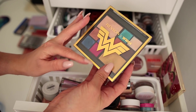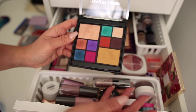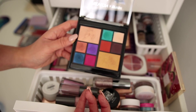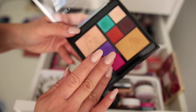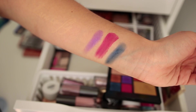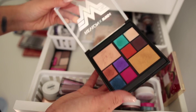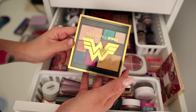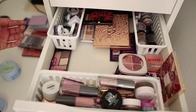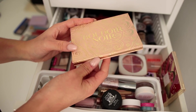This is the Revlon and Wonder Woman collaboration palette. The whole collection flew off the shelves — it was released before the movie because the movie got delayed. I really enjoyed what they did with it — almost like two quads plus two highlighter shades, and the pigmentation was not bad at all. But I haven't used this probably since it came out. Even though it's special and I love the packaging, I have to be okay with letting limited edition products go. That's definitely something I used to hoard in the past.